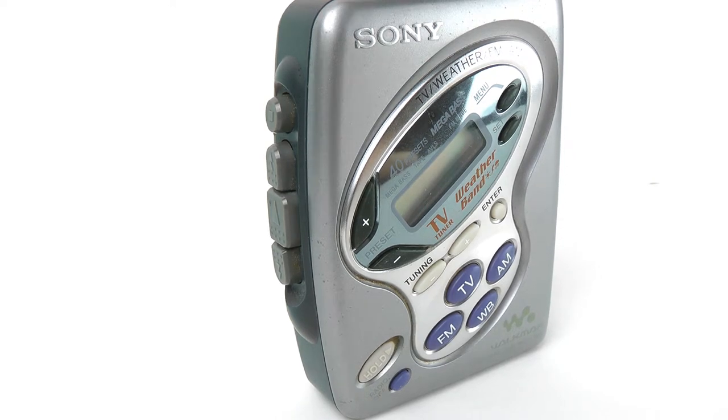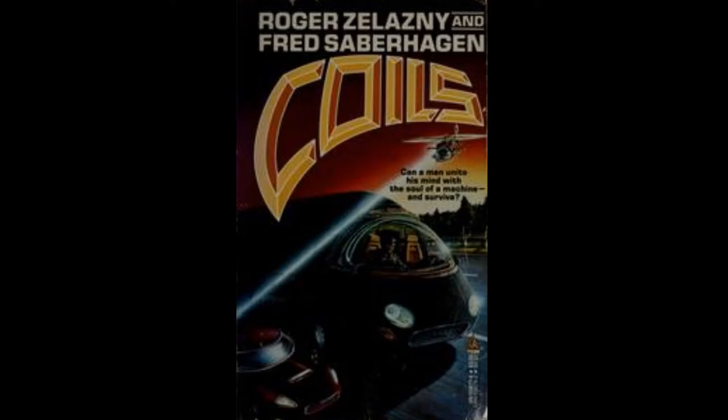Its appearance reminds me of a scene from Roger Zelazny's Coils, in which Donald, the main character, is hallucinating while flying an airplane.